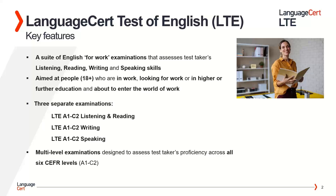The LTE 4 Skill qualification is aimed at people who are 18 years old or more, who are in work, looking for work, or in higher education or further education and about to enter the world of work.